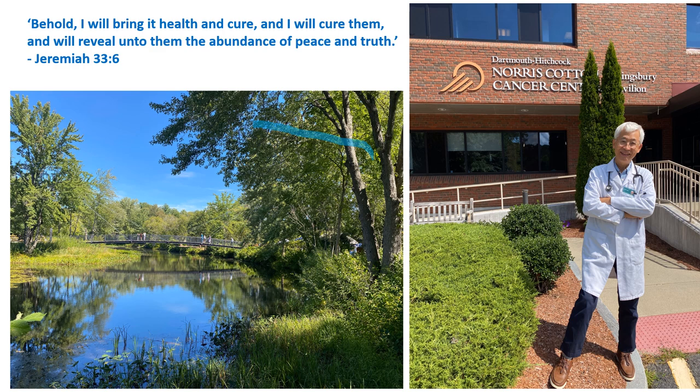The scenery of New Hampshire is so beautiful and peaceful — it brought up a Bible verse I like to read for all cancer patients: 'Behold, I will bring it health and cure, and will cure them, will reveal unto them the abundance of peace and truth.' Jeremiah 33:6. Thank you for watching.